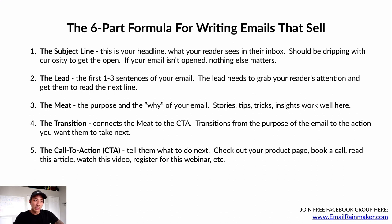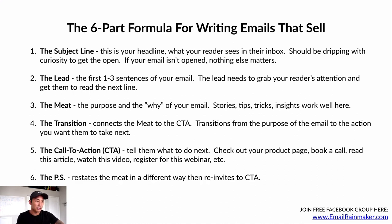Number five is the call to action. Tell them what to do next and be very clear about it: check out your product page, book a call, read this article, watch this video, register for this webinar. Be very clear with your call to action. Number six is the PS, which restates the meat or body of the email in a different way and re-invites them to the call to action.